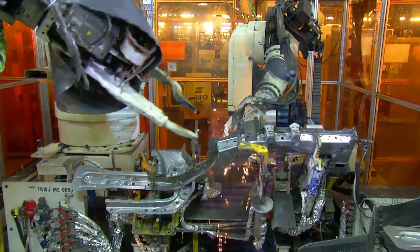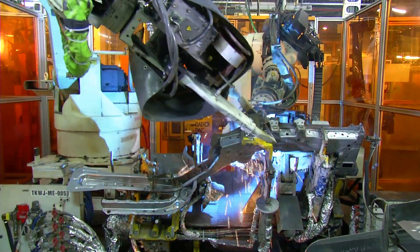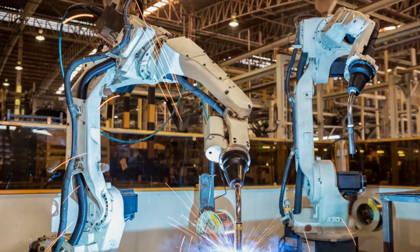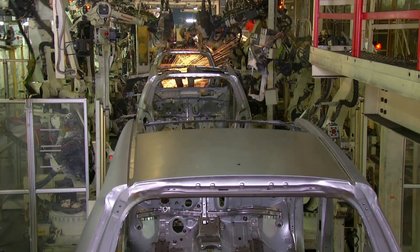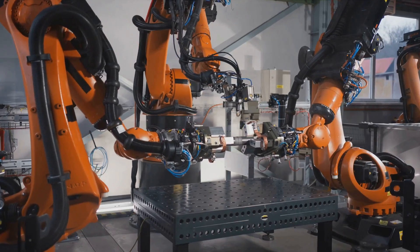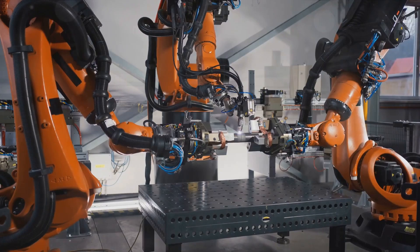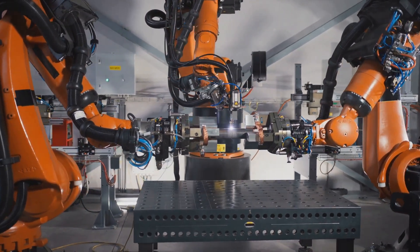These automated craftsmen, armed with high-tech welding guns, work tirelessly to join metal panels together, creating the car's skeleton. They're not just fast — they're consistent, delivering flawless welds each and every time. This is a task that requires a level of precision humans simply can't match consistently, especially under the pressure of a production line.